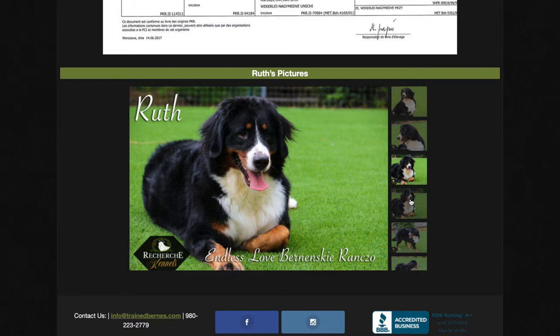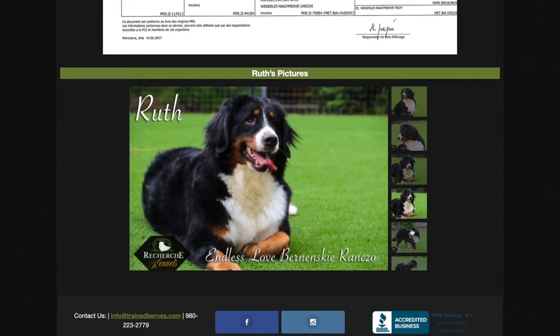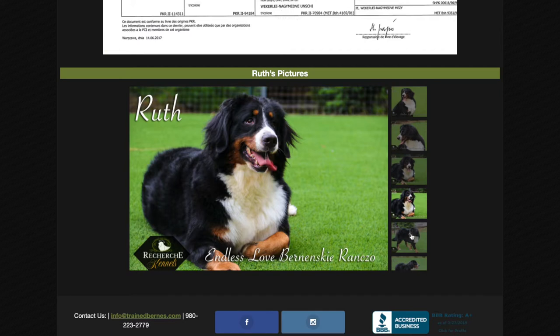She has all of her health clearances — her hips, her elbows, her heart, her von Willebrand's, and her degenerative myelopathy. She has all of her health clearances.